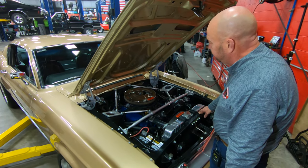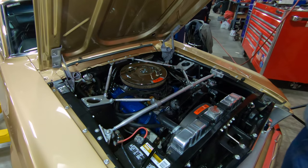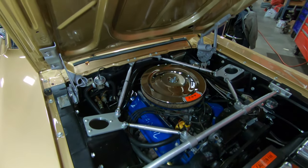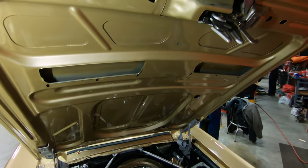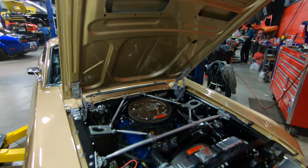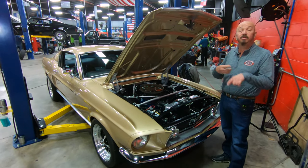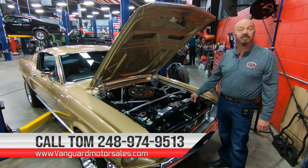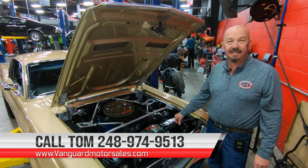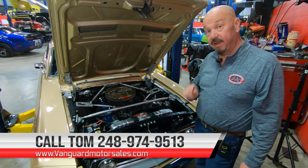Alternator looks like it's a rebuilt unit. It does have the stock exhaust manifolds on it. Everything about the car is sweet. The bottom side of the hood is all nicely painted. It's got a 600 CFM 4-barrel carburetor sitting on top of that Edelbrock intake. This is one sweet machine right here — she's been on the rotisserie, she's beautiful. She's a fastback Mustang, so give us a call at 248-974-9513 and let Vanguard Motor Sales park this dream in your driveway.